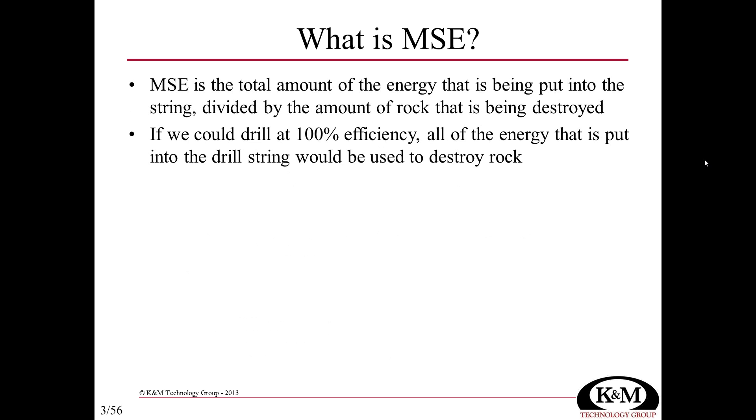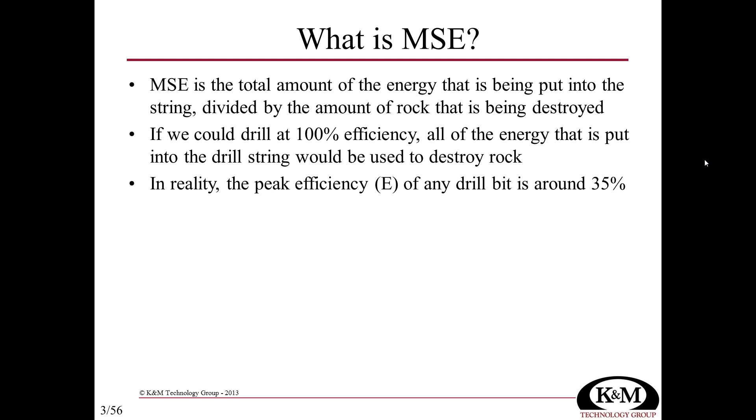If we were operating at 100% efficiency — and no machine does — all of the energy we put into the drilling process would be used to destroy rock. Even without torque loss to the drill string or heat generated, even at the bit itself we don't get 100% efficiency. We lose a great deal of energy to vibration and heat. From theoretical experiments and real-world case studies, the peak efficiency of a well-performing PDC bit is around 35% in most circumstances.